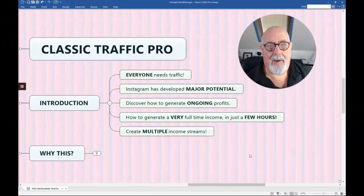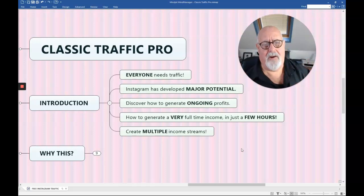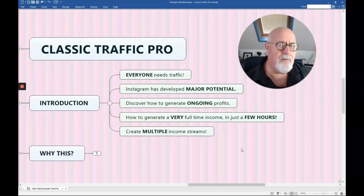Classic Traffic Pro is about driving Instagram traffic. Everyone needs traffic if you're making money online, if you need customers. Instagram has developed some major potential over the last few years and now it can drive very targeted traffic for you.